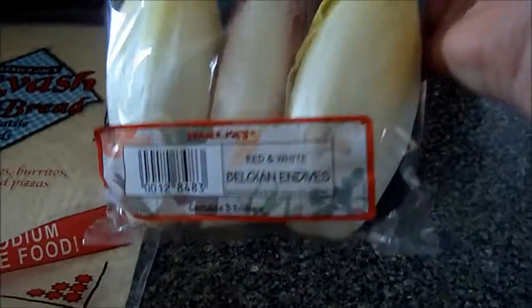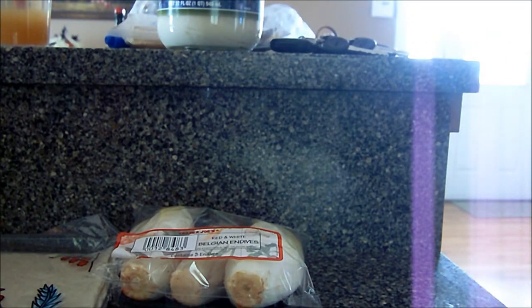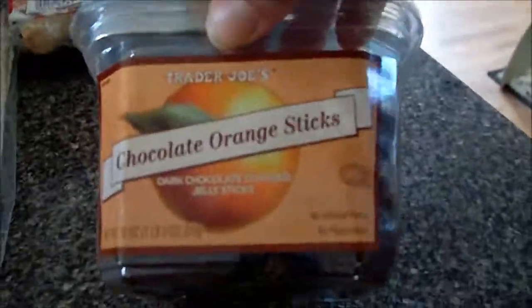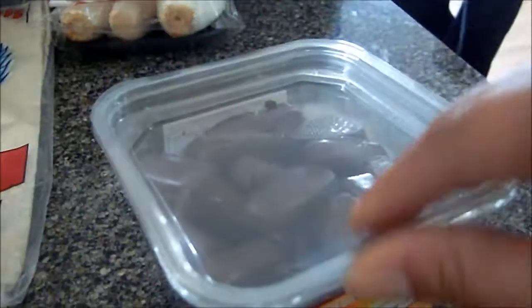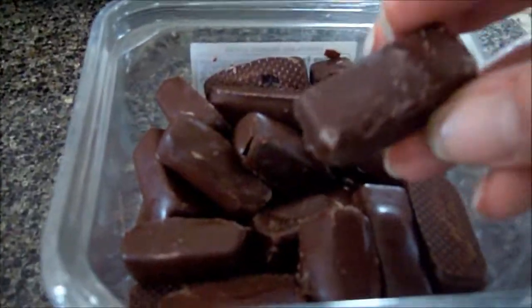I got some endive for a salad I'm going to make. I'll show you guys that. Justin's going to like these — chocolate orange sticks. They're open because I tried one in the car, and they're good.